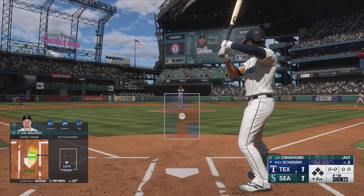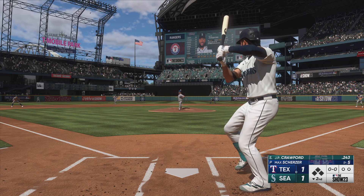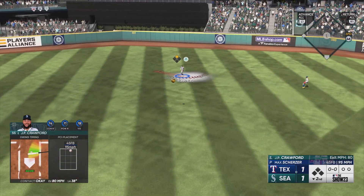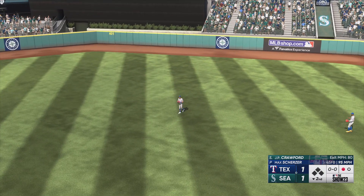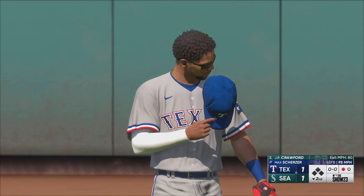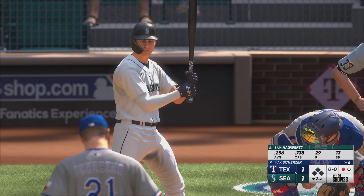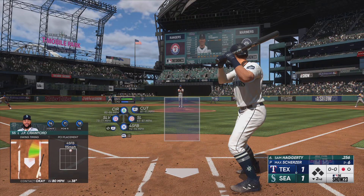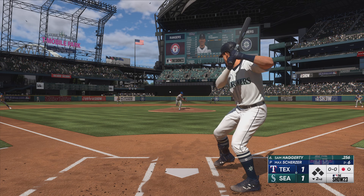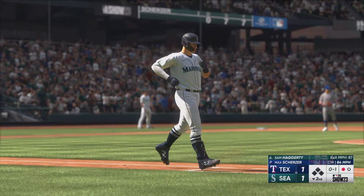Stepping in for the Mariners — JP Crawford. Into center, Taveras settles under it, calls it in, and there's one away. Good recovery after giving up the home run, not allowing it to stay in his head, going right to work on the next hitter. Sam Haggerty up next for the Mariners — on the ground to the right side, and it goes just foul.